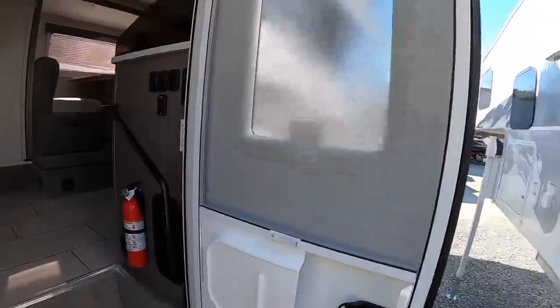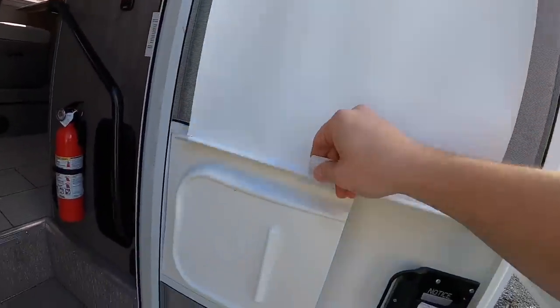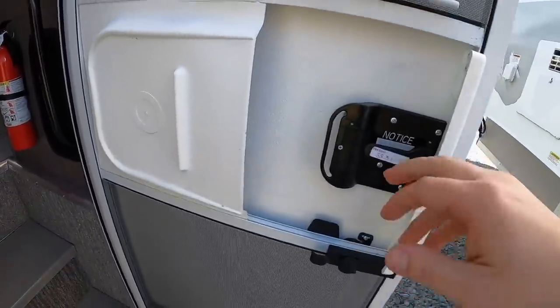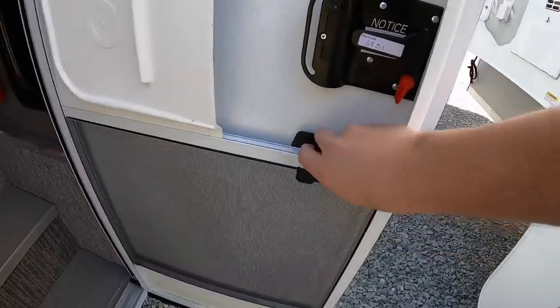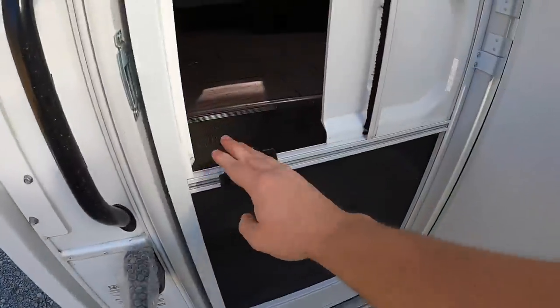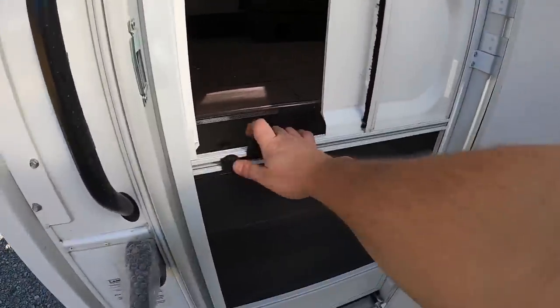Prior to making our way in, you have a screen right here to block out your peeping toms. There's the entry code, and then you have a screen door which you pop open and close.